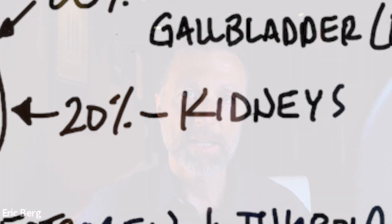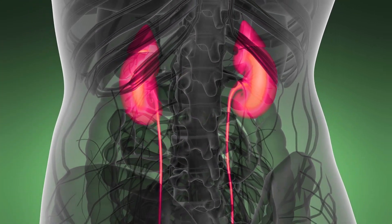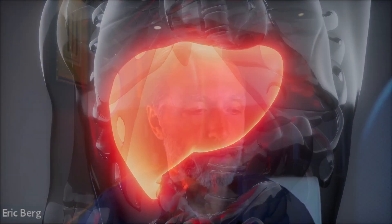The other 20% of T4-to-T3 conversion occurs in the kidneys. If you're diabetic, you probably have some weakness in the kidneys, and that could be the reason why you have a thyroid problem. So the kidneys are responsible for 20% of the conversion and the liver for 80%.